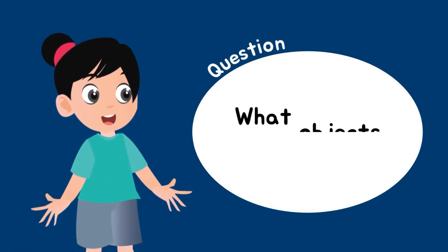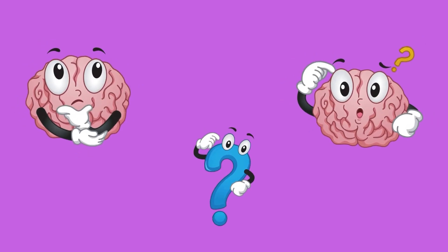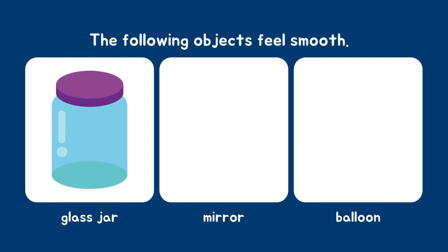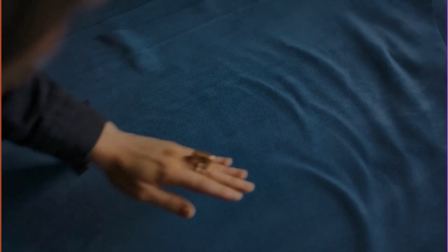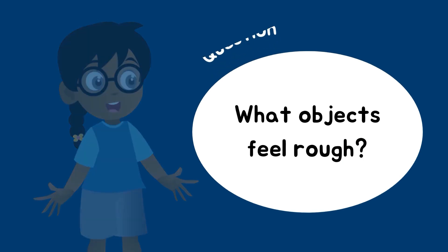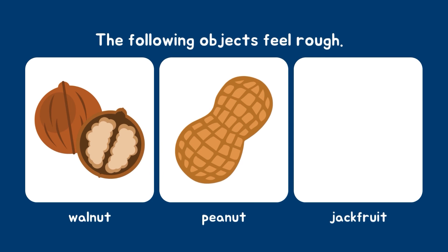What objects feel smooth? The following objects feel smooth: glass jar, mirror, balloon. What objects feel rough? The following objects feel rough: walnut, peanut, jackfruit.